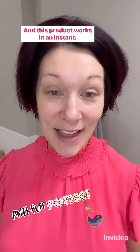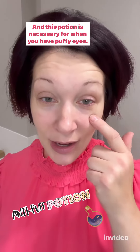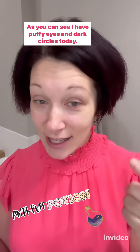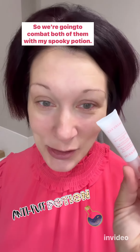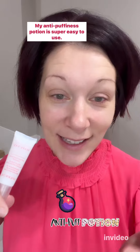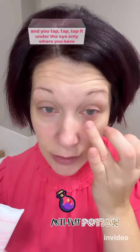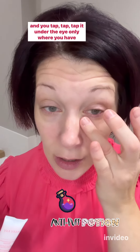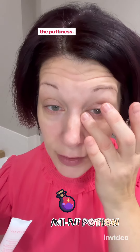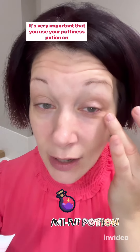This is our new anti-puffiness eye reducer, and this product works in an instant. This potion is necessary for when you have puffy eyes — as you can see, I have puffy eyes and dark circles today, so we're going to combat both of them. My anti-puffiness potion is super easy to use: you just take a very small amount, the size of a rice grain, and you tap tap tap it under the eye, only where you have the puffiness.